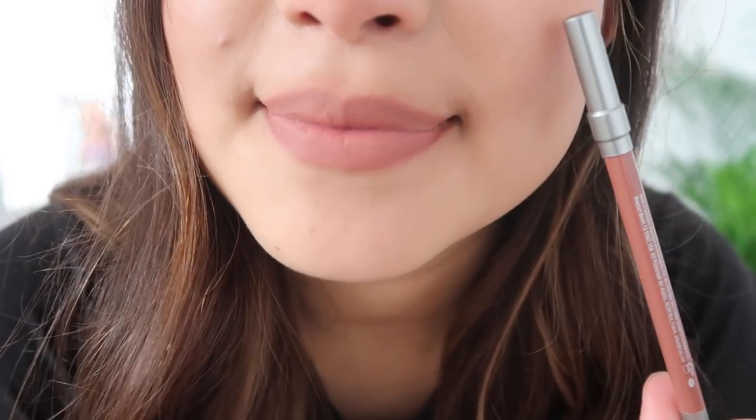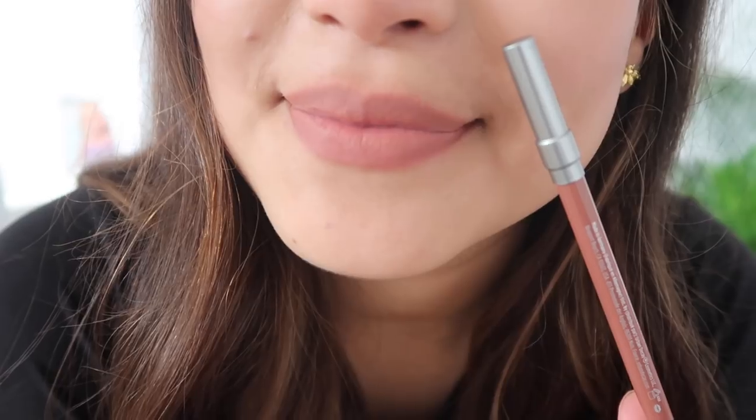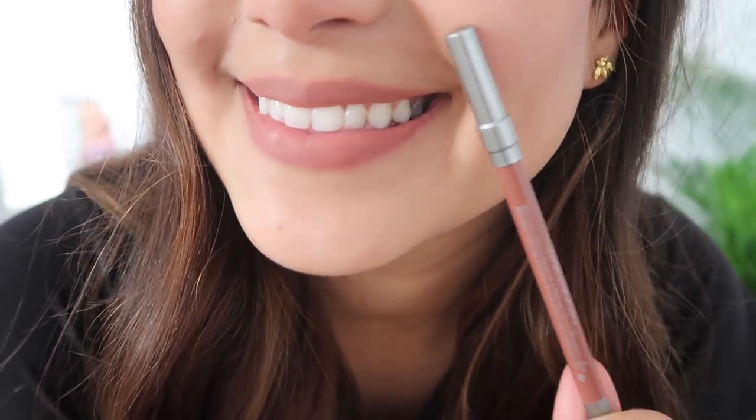Lastly I've got my most favorite one: Naked Two by Urban Decay, the 24/7 Glide-On Lip Pencil. This one's my favorite because it's a little bit more like my actual lip color. I know that maybe it sounds silly to wear a lipstick that is very close to your lip color, but it's just how I feel comfortable and how I like to wear my lipsticks.